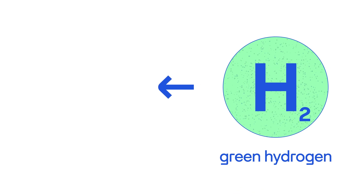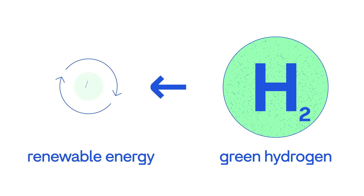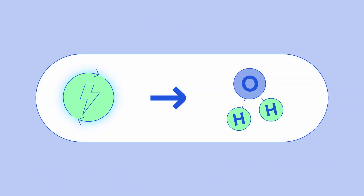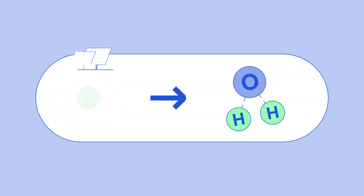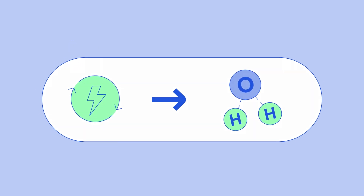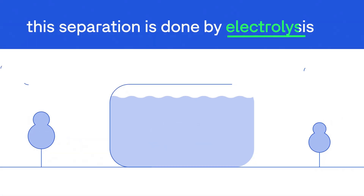Green hydrogen means that it is produced using only renewable energy. Water is split into oxygen and hydrogen using electricity from the sun, wind or water.